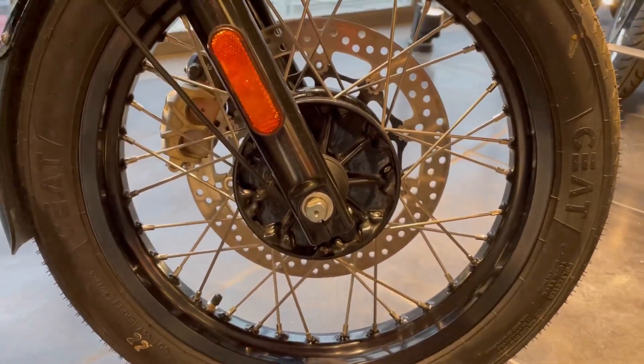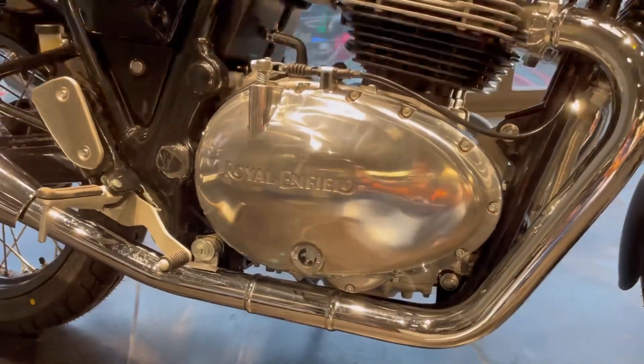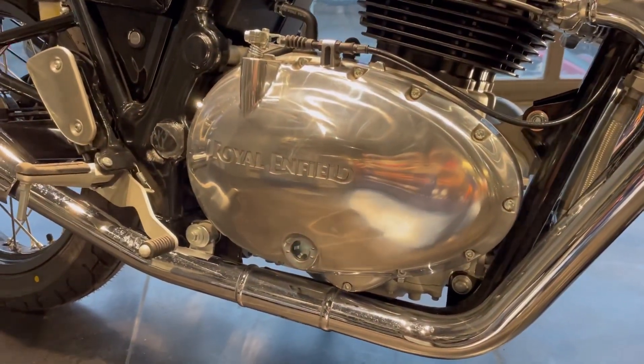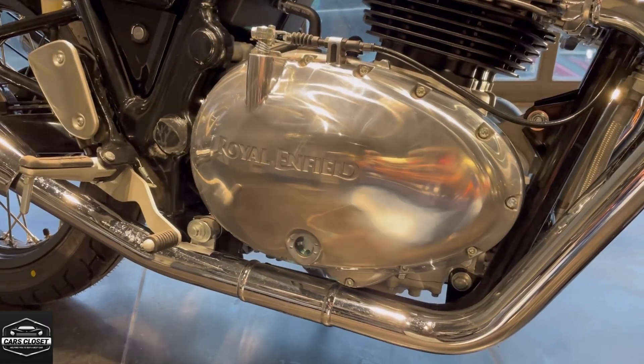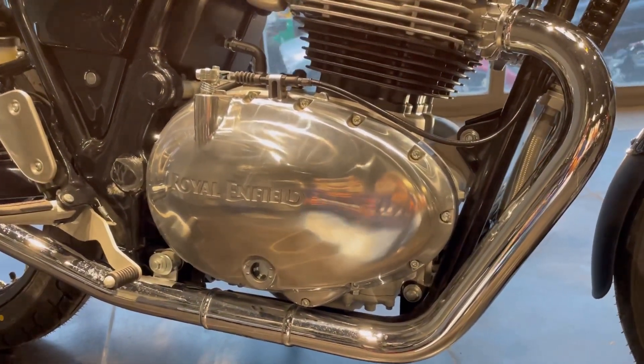You can see dual channel ABS. You can see a 650cc engine with maximum 47 bhp and 52 Nm torque. This is a lot of refinement with the engine.